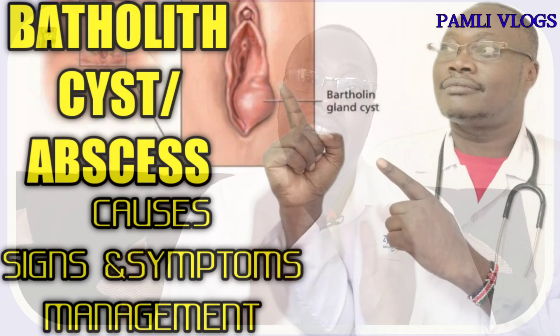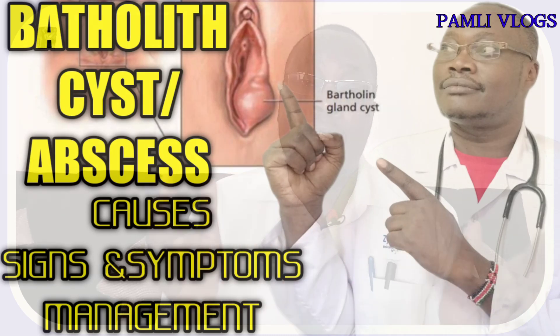Nearly 99.9% of women or even young ladies, when they see a strange thing or an occurrence in their vaginal area, they become scared. Today we want to discuss Bartholin cyst and Bartholin abscess. In this video, we are going to describe what they are, the signs and symptoms, and how we can manage this particular condition. Stay with me until the end of this video.